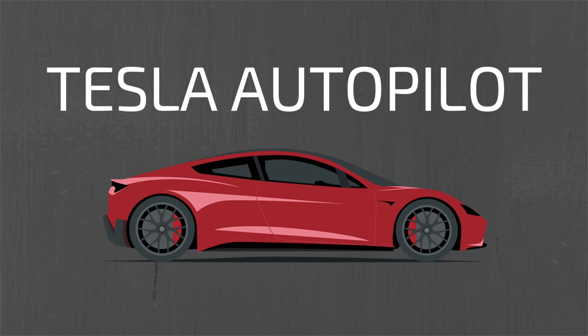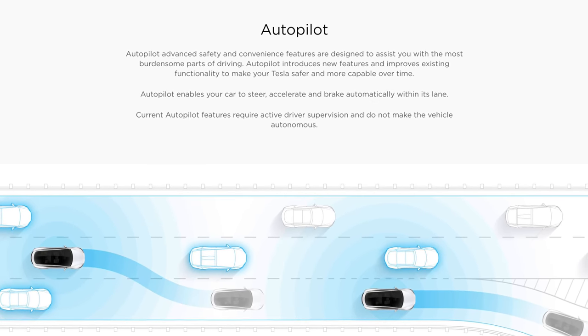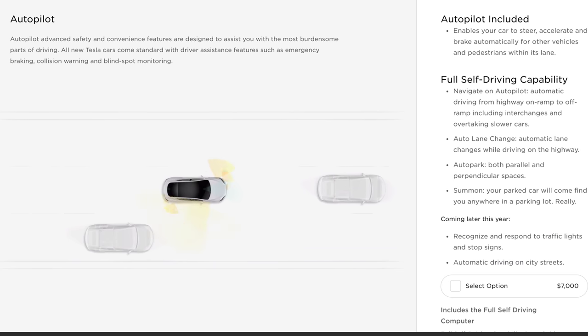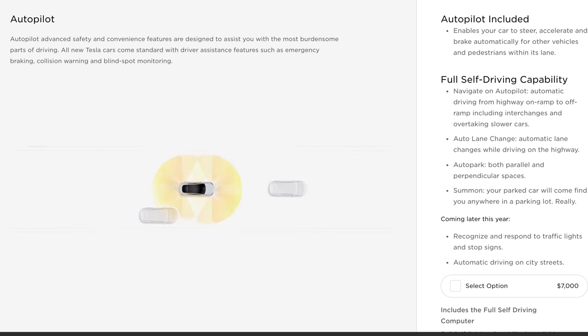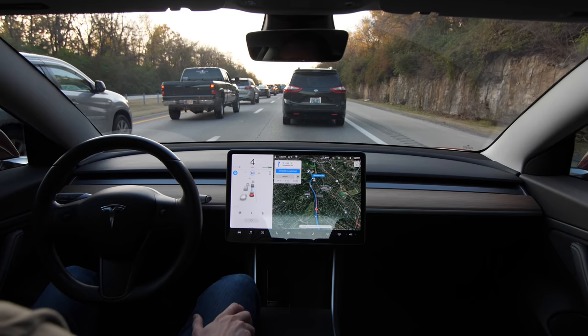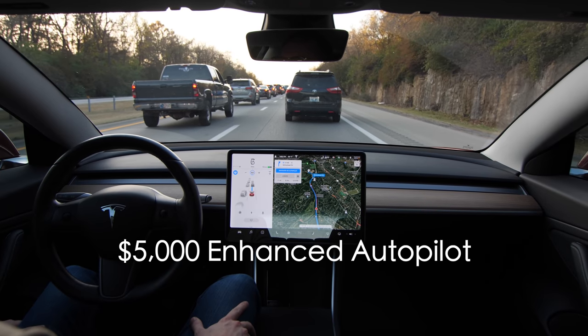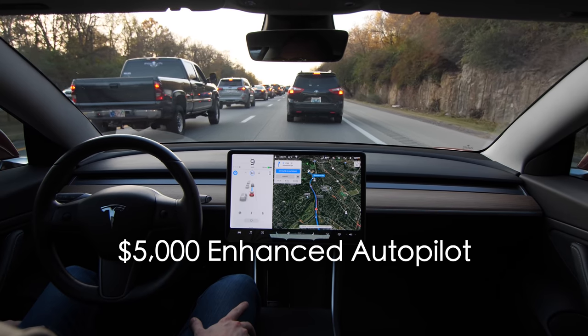According to Tesla, Autopilot is designed to assist the driver with safety and convenience features such as emergency braking, collision warning, and blind spot monitoring. Autopilot enables the car to steer, accelerate, and brake automatically for other vehicles and pedestrians within its lane. As of November 2019, when we recorded these tests, Autopilot is included on all Tesla vehicles at no additional cost. However, when I bought my Model 3 in early 2018, it was not included — I paid $5,000 for what they called enhanced Autopilot at the time.